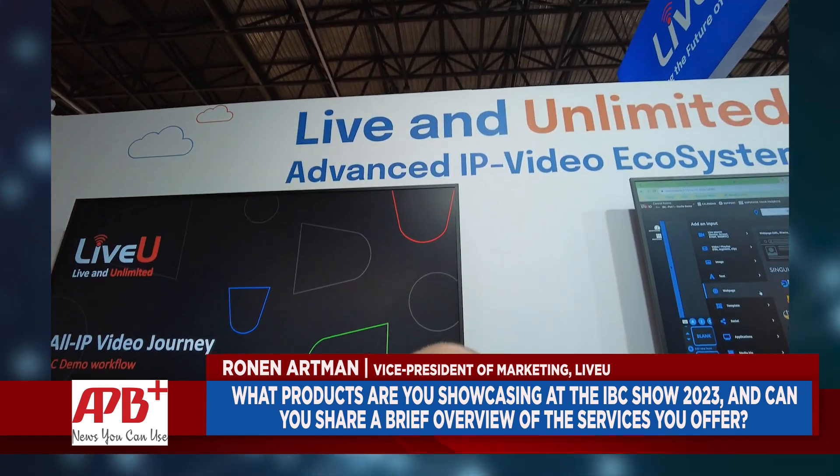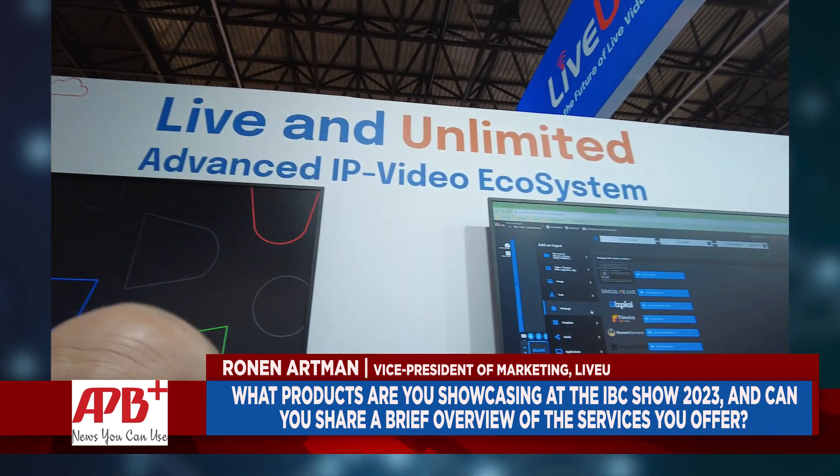LiveView is focusing on three things. First of all, we're showing the ecosystem — the live ecosystem from contribution all the way to distribution. The interesting part this time around is we are showing the openness of the ecosystem, meaning that each part of the flow shows how we integrate with industry leaders.